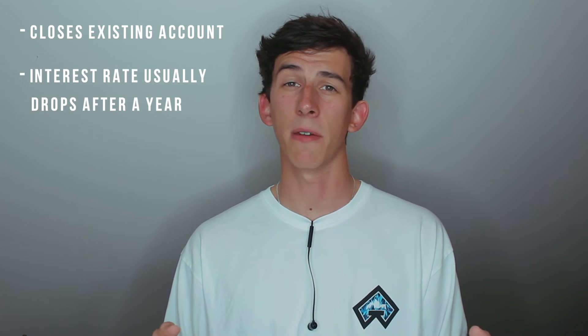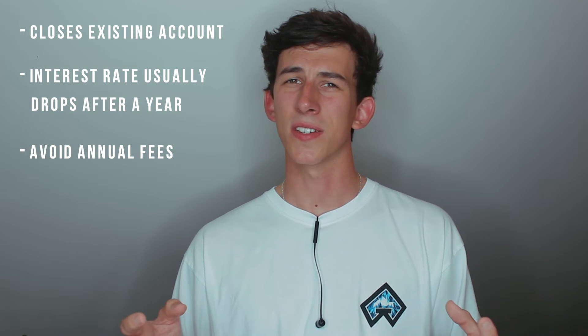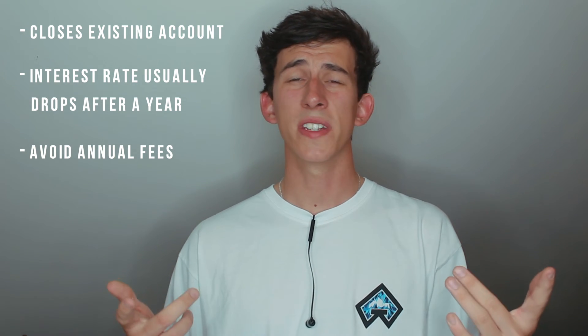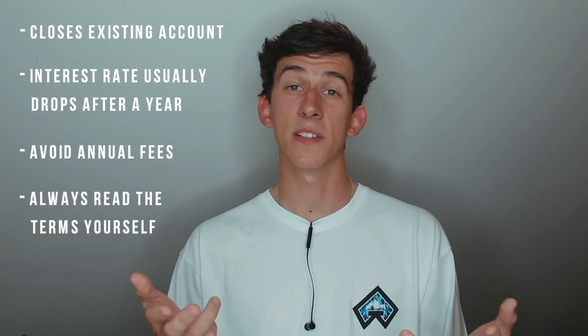There are just a few things to be aware of. The switch will close your existing current account so you won't be able to use that anymore. Also remember, if the incentive you go for includes a high interest rate, that will almost certainly be reduced back down to something really low after about a year. I would also recommend staying away from any bank accounts that have an annual fee — I personally just like to avoid them, but if you think the fee is worth it and will balance out over time, go for it. And always read the terms and conditions yourself rather than just taking someone else's word for it. I find this works really well just to make a bit of extra money alongside my other investments.